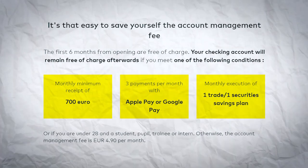If you happen to be under 28 and fall into the category of a student, trainee, or an intern, you're in luck — the account will remain free regardless of meeting any other conditions. But here's the catch: if you do not meet any of the conditions, a monthly account management fee of 4.90 euros will be charged. So please make sure to keep an eye on the conditions to enjoy all the benefits without any extra charges.